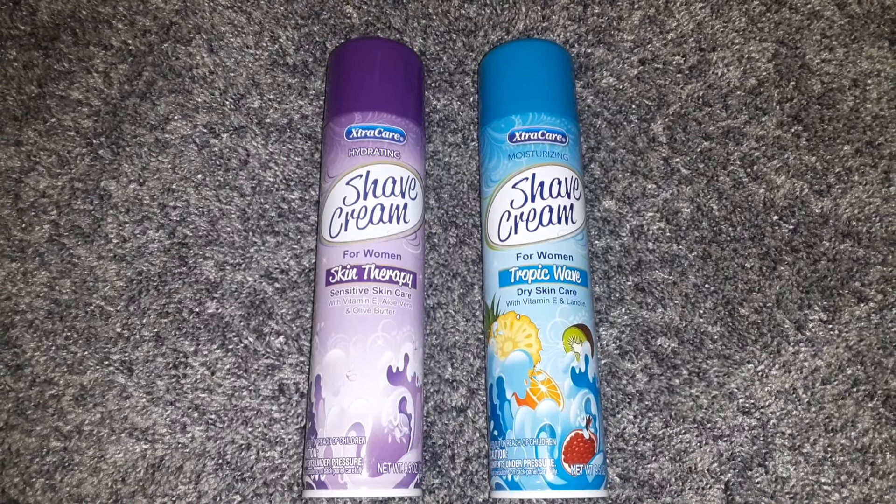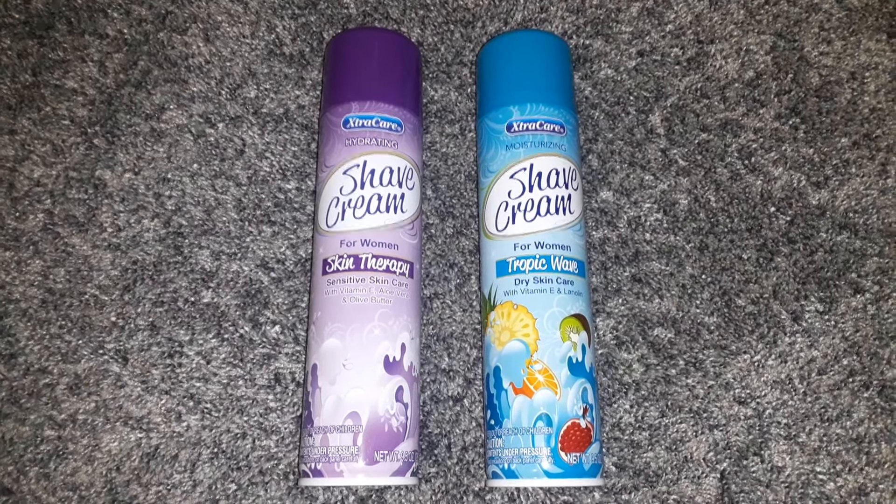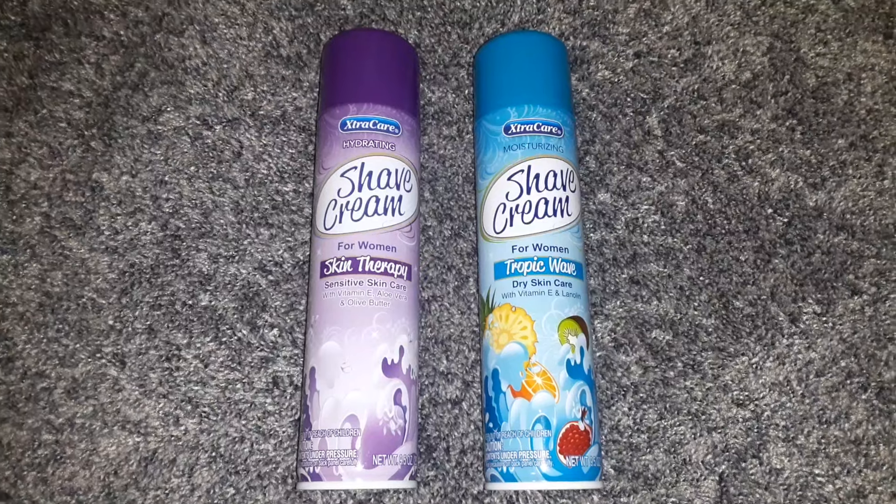Hello friends! Welcome back to my channel! I have another Dollar Tree haul!